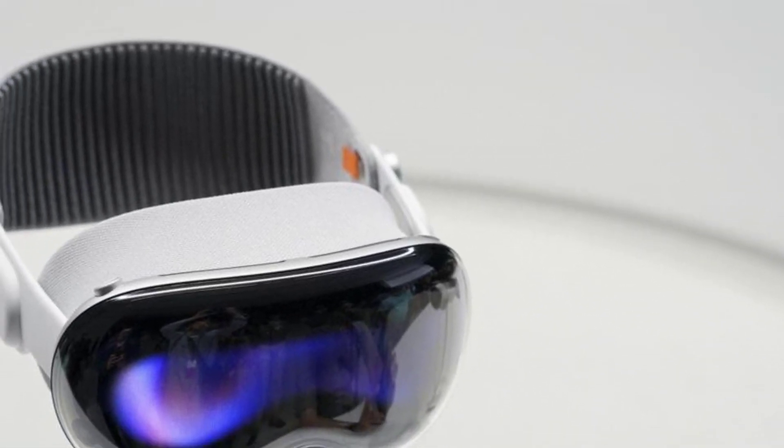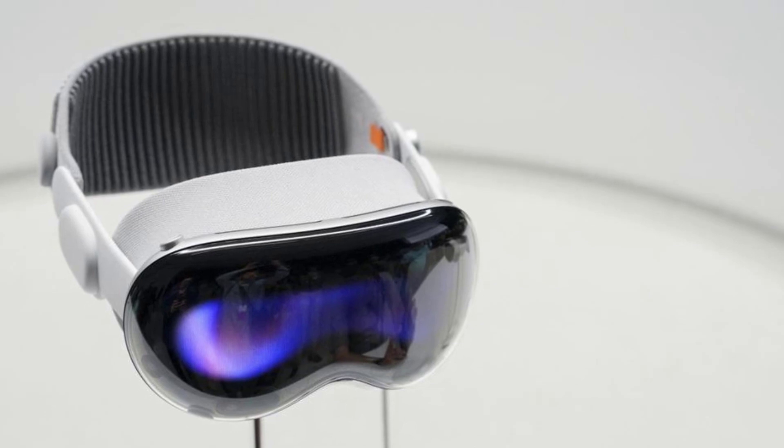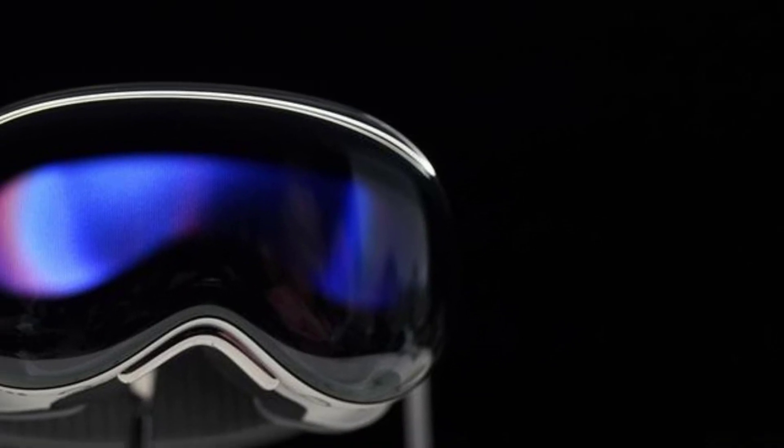With its seamless integration of augmented reality, the Vision Pro opens up a world of entertainment possibilities. From immersive gaming experiences that blend the virtual and physical realms, to interactive storytelling that brings books and movies to life, the Vision Pro transports you into new dimensions of entertainment.